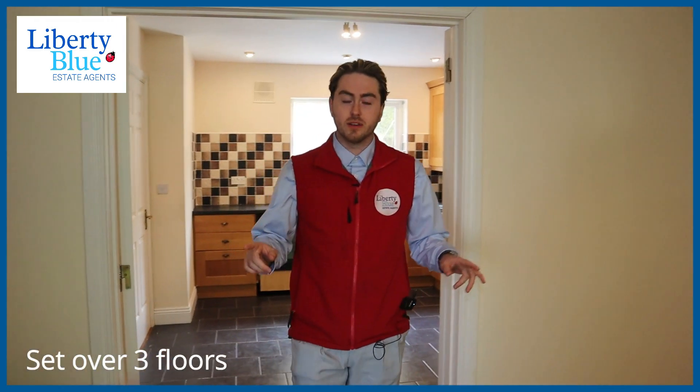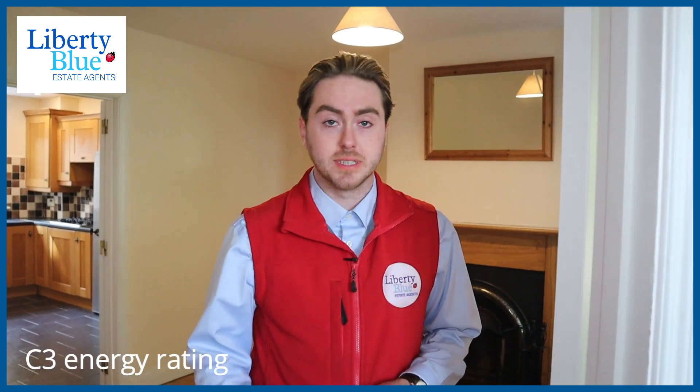This lovely home is 1,065 square foot in size and also has a BER rating of C3.